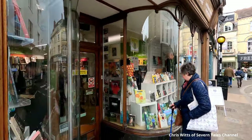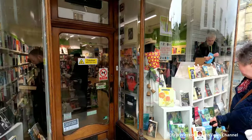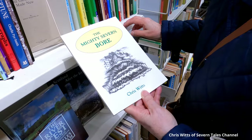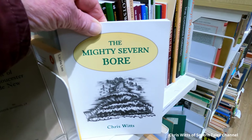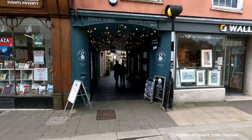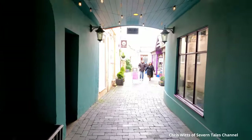As we continue our walk, we pop into the popular Oxfam charity bookshop. I am surprised to see one of my books for sale — the first book I wrote on the Severn Bore. There are many walkways leading to interesting shops.